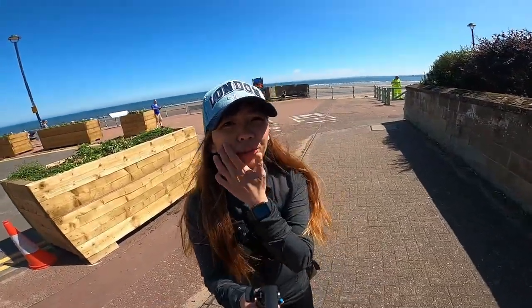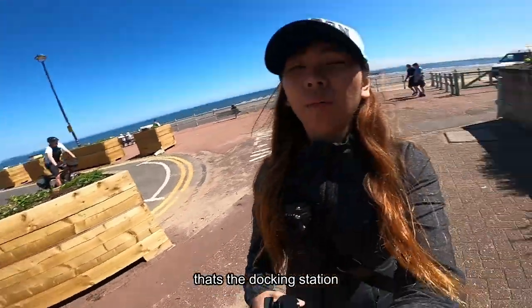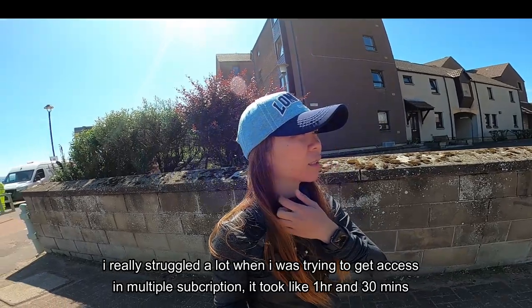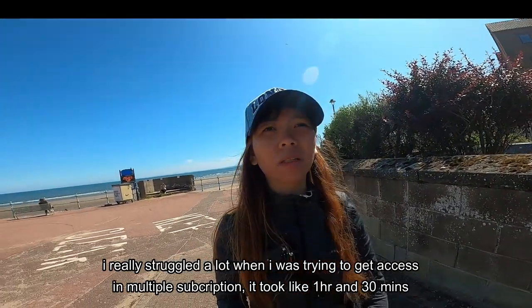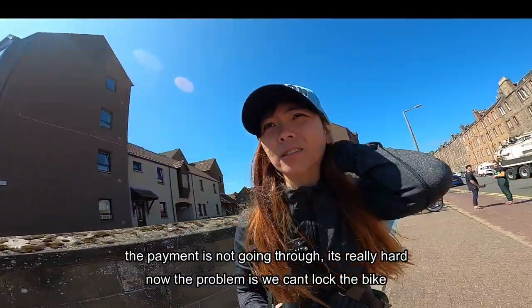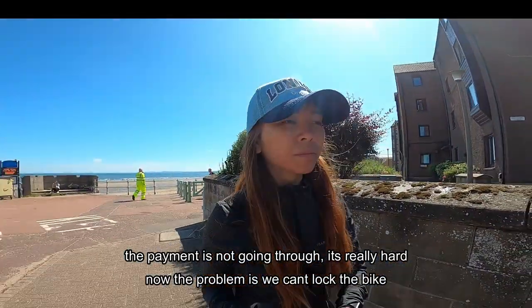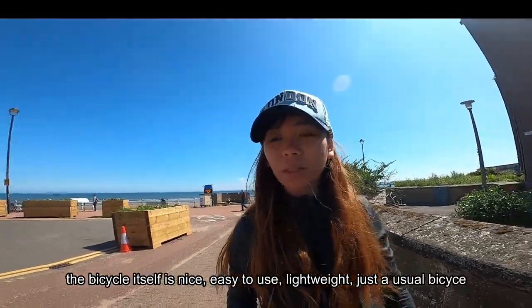We're now here at Portobello Beach. There are bikes parked over there. I was really frustrated earlier — it took about 1 hour and 13 minutes to access the multiple subscription, and the payment didn't go through. It was really hard. But the bike is nice and really easy to use.